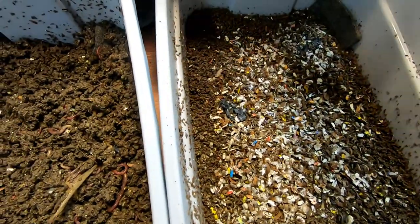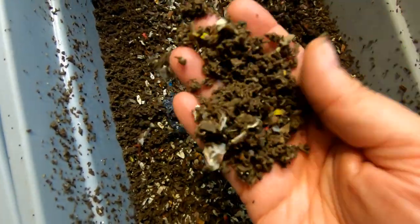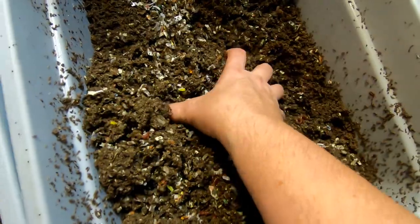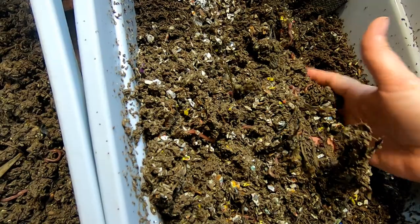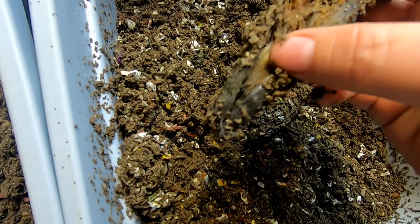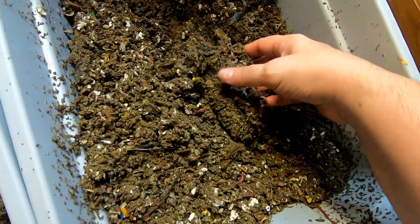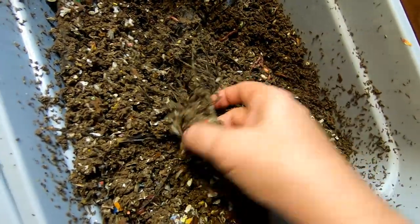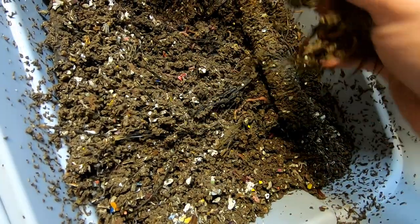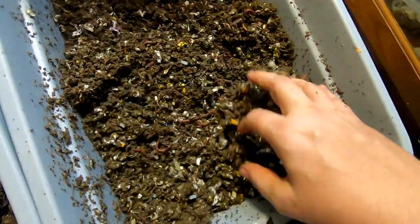Now let's see what the European nightcrawlers are doing. I still see the castings from just paper bedding — how small and fine they are. Let's see what that corn is doing. Looks like the stalk end — looks like there's a cocoon in there. Let's see if I can find the corn. Looks like that's all there is to it. It's pretty amazing. I'm going to cover that back up and give them back their stalk.